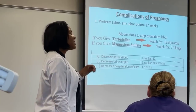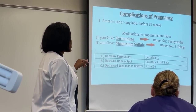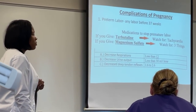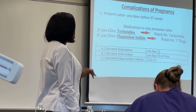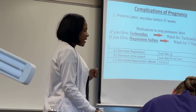Magnesium sulfate also decreases deep tendon reflexes. The normal magnesium value is 1.6 to 2.6, so make sure you know your laboratory values. Those are the three things to watch for with magnesium sulfate, and you also need to know what Terbutaline does.